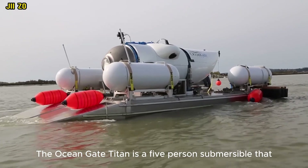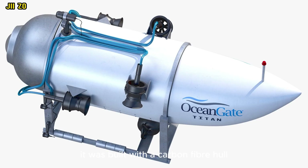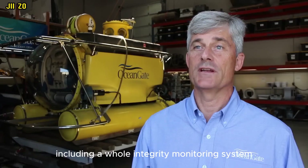The OceanGate Titan is a five-person submersible that was designed to dive to depths of up to 4,000 meters. It was built with a carbon fiber hull and titanium endcaps, which made it lighter and more efficient to mobilize than other deep-diving submersibles. The Titan also featured multiple redundant safety systems, including a hull integrity monitoring system.